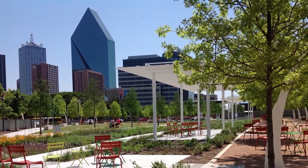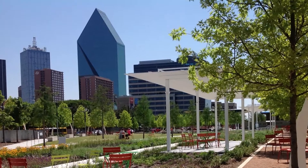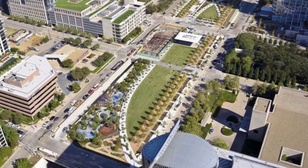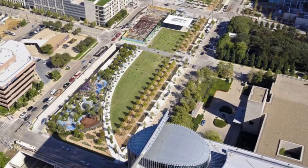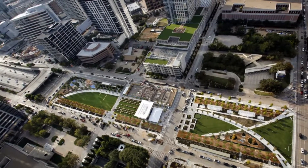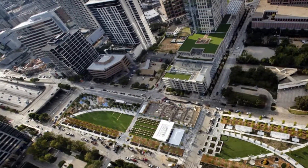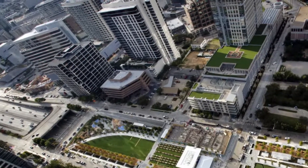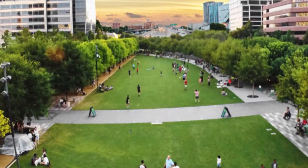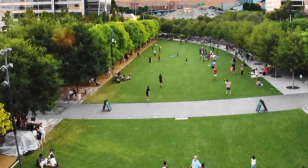Number seven: Klyde Warren Park. Perched atop a sunken freeway in the Dallas Arts District, this 5.2-acre linear park is considered one of Dallas's premier community gathering spots, boasting everything from a butterfly garden to special areas allocated for kids, for dogs, and for playing games. The park also offers a broad range of year-round programming including daily fitness classes, yoga, children's story times, musical performances, and even film screenings.